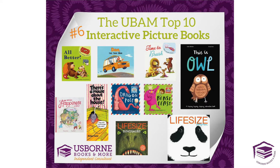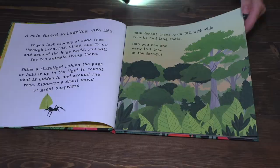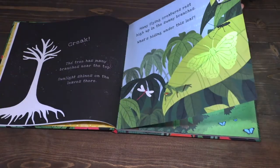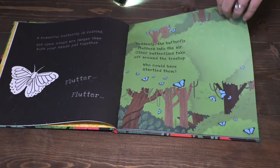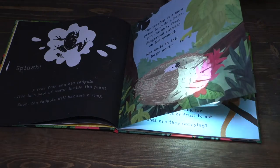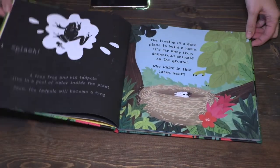Usborne Books and More does these so well. You've probably heard of our Shine a Light series — you just shine a light behind the pictures and a secret is revealed on every single page. It's so much fun. These are non-fiction books with tons of great information, but they keep kids' interest by having these hidden pictures appear.